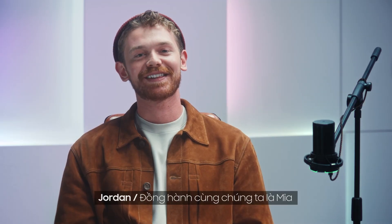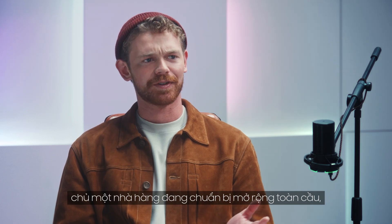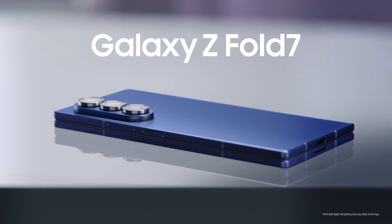And to help us figure it out, we've got someone who's actually living with it. She runs an amazing restaurant everybody's buzzing about and going global soon. But importantly, she recently switched to a foldable — the Galaxy Z Fold 7.